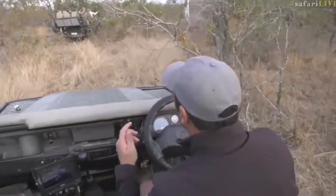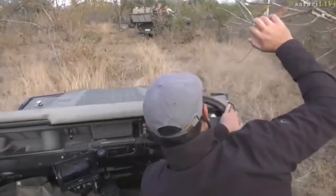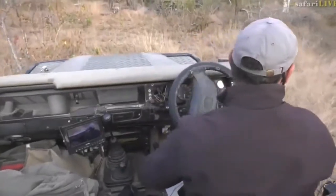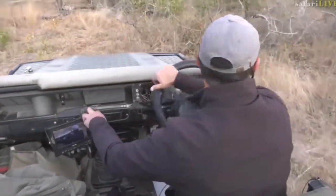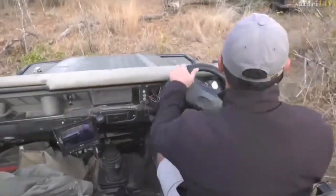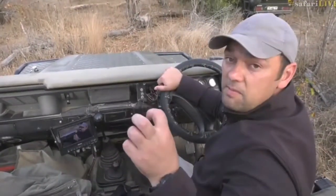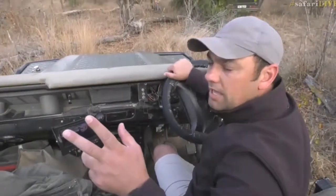They're moving around a bit, so it is always difficult. We'll go around back the way we came into that drainage line and see. It's interesting — the female was definitely growling at that young male, so I don't think they are related.